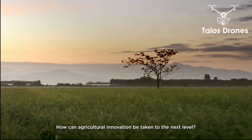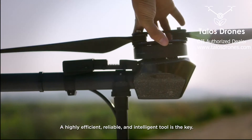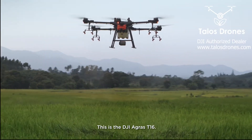How can agricultural innovation be taken to the next level? A highly efficient, reliable and intelligent tool is the key. This is the DJI Agris T1-6.